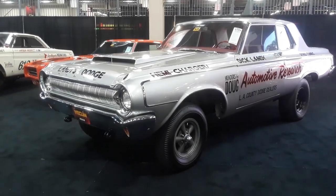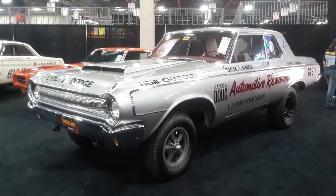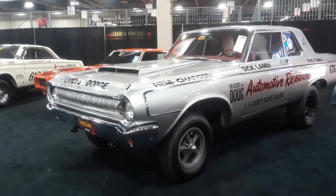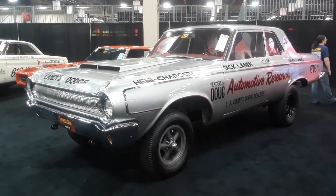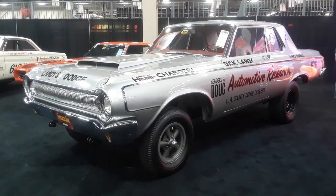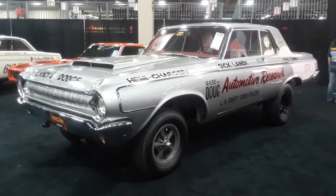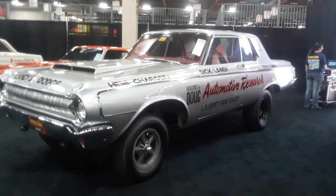This is Pam from NortheastWheelsEvents.com at the 2019 Mecum Harrisburg Auction, checking out Todd Warner's collection of really radical historic drag machines. This is the '64 Dodge done for Landy's Dodge — Dick Landy.